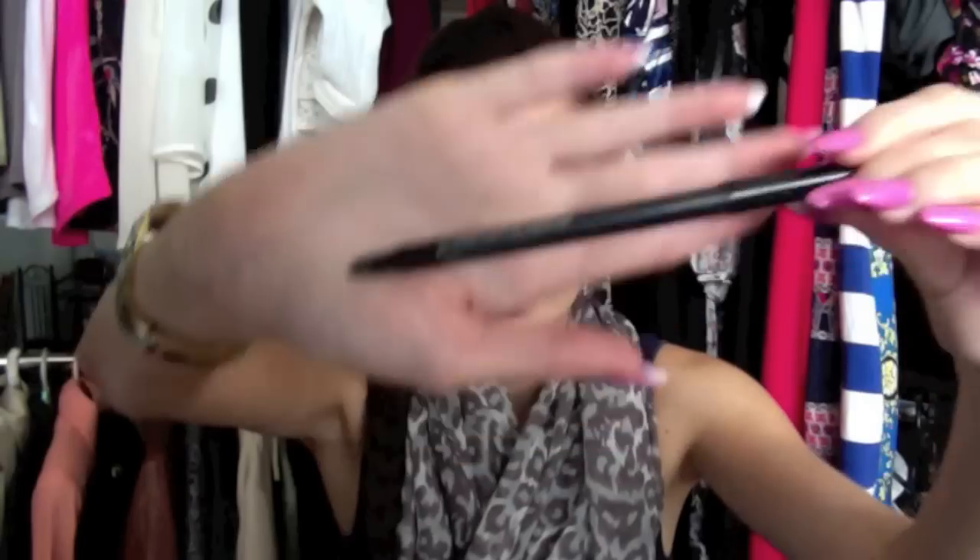Another one is the Models Prefer Matte Black Kohl Pencil Eyeliner, which I got from Priceline. This is the only eyeliner that really stays on my waterline throughout the day and doesn't smudge off.